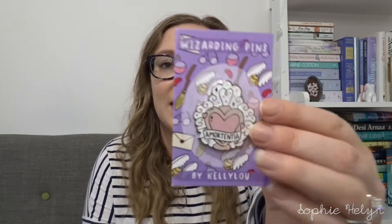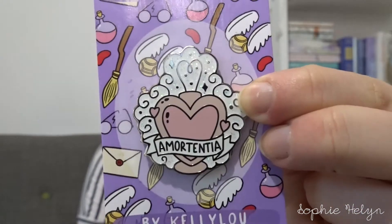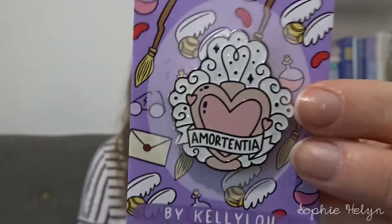Shall we start with fancy pins? Quite a few of these pins you'll see today have either been pre-trades or they've been held over a couple of months or weeks just to maximise on shipping. So let's start with the brand Kelly Lou. She does wizarding inspired pins, other really cute ones and also Disney ones. I got a couple of pins from her second sale. The first one I got was the Amortentia — basically the love potion — and I love any sort of pastel pin.